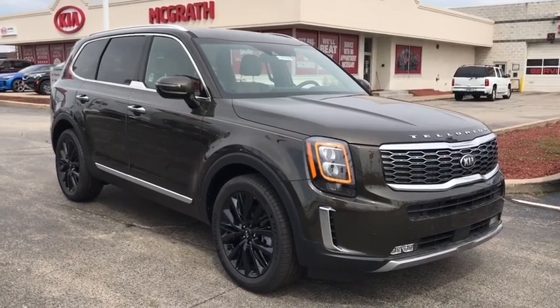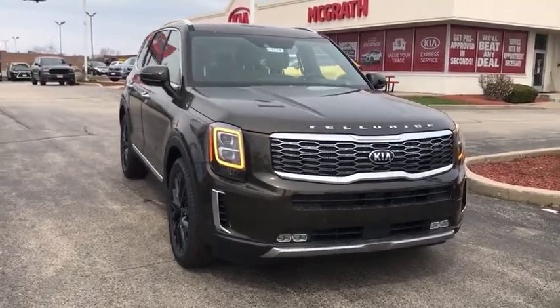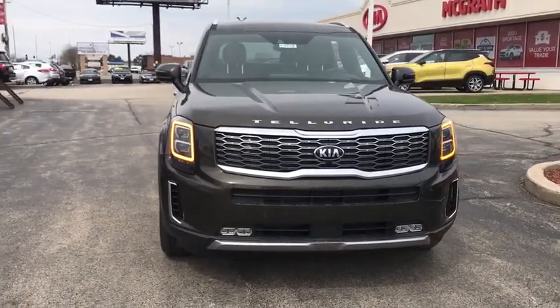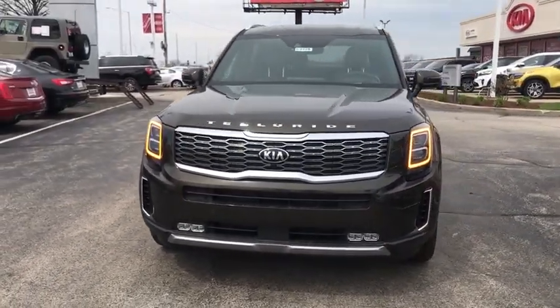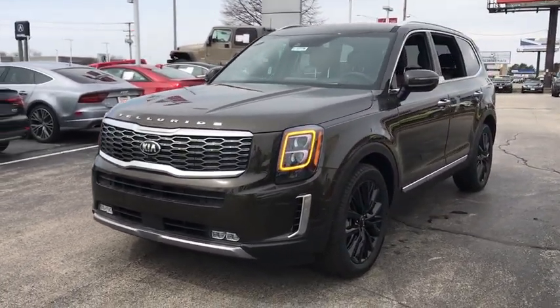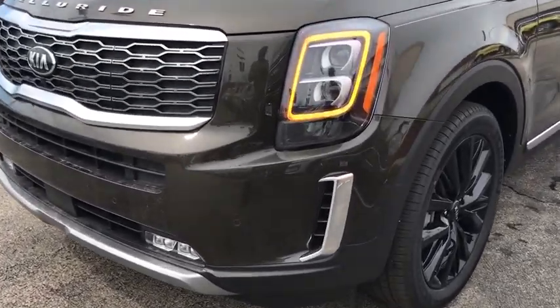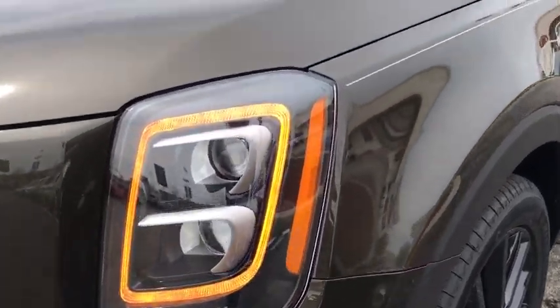Looking for the right vehicle? Check out the 2020 Kia Telluride. The Kia Telluride is an impressive SUV that boasts a striking exterior look, plenty of interior technology features, additional space for guests in the third row, and a powerful engine — leaving no doubt that this is an SUV worth talking about.